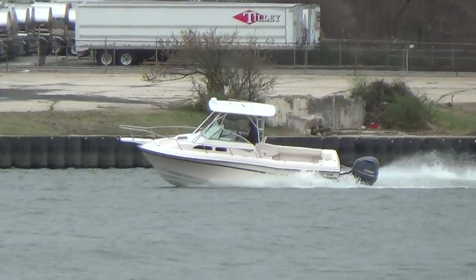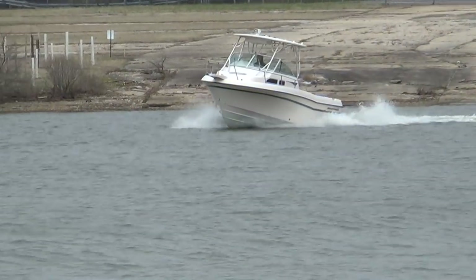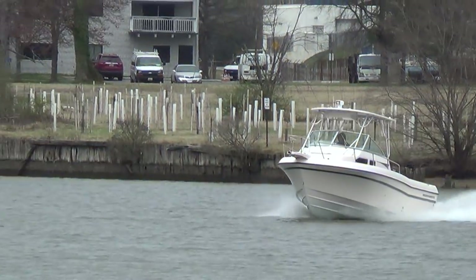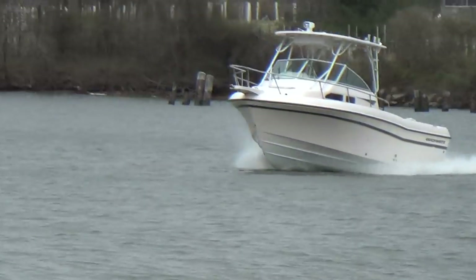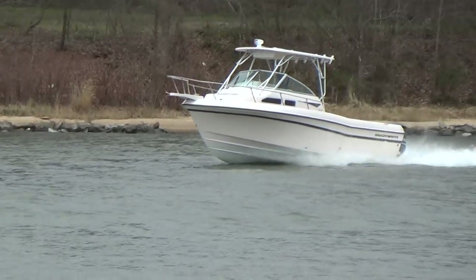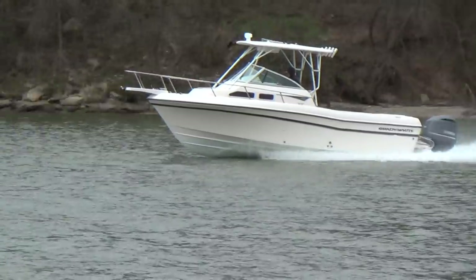The Grady Gulf Streams are extremely popular boats. You can do so much with them — they're offshore tuna boats, they're Chesapeake Bay boats, family boats. And there goes Hunter opening her up right there.